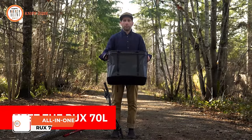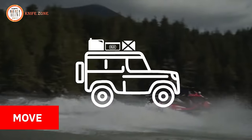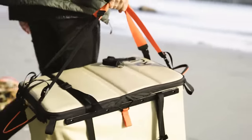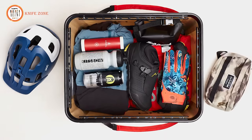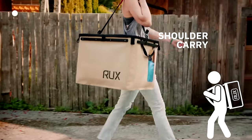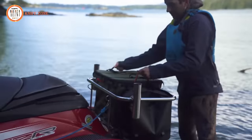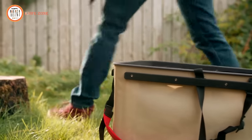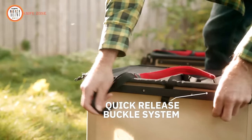Introducing the Ruck 70L, the ultimate gear storage and carry system for your next camping adventure. With its rugged, collapsible, and highly portable design, the Ruck 70L keeps your gear organized and easily accessible from your garage to the trailhead and beyond. The Ruck 70L packs like a box, carries like a bag, and stores like a case, making it the perfect all-in-one solution. Its weatherproof construction and modular straps make it ready to go wherever your adventures take you. Plus, with Ruck's lifetime guarantee, you can trust that your investment will last for years to come. The price of this bad boy is a well-invested $298.